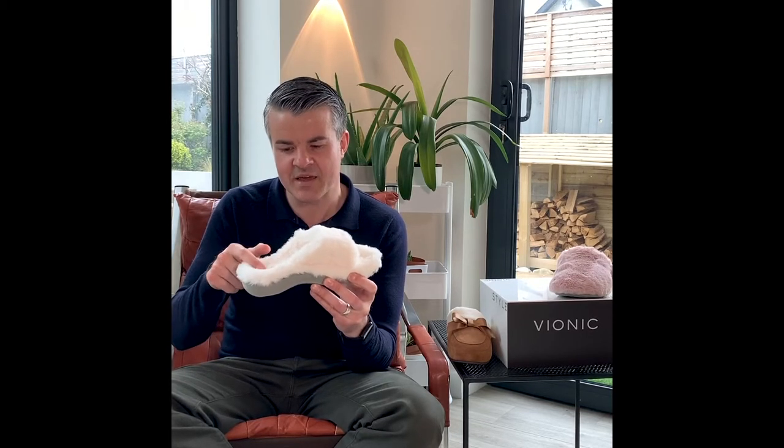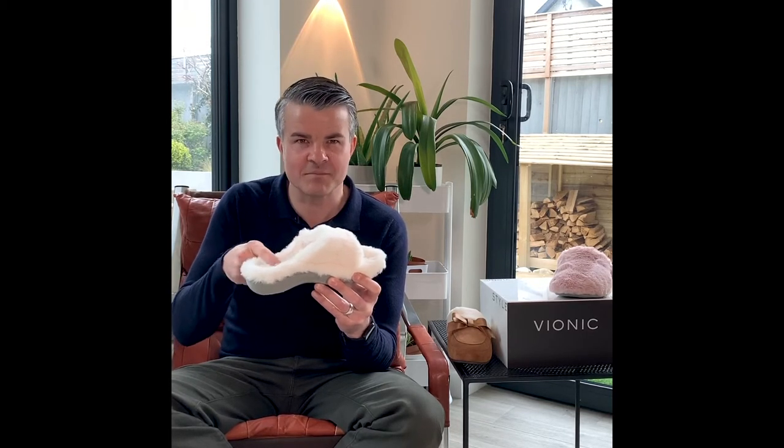Each slipper includes the stability of a heel cup, arch support under the midfoot, and cushioning under the forefoot to create true comfort. Let me show you why that is so important.